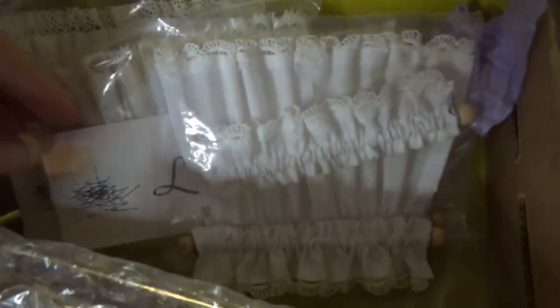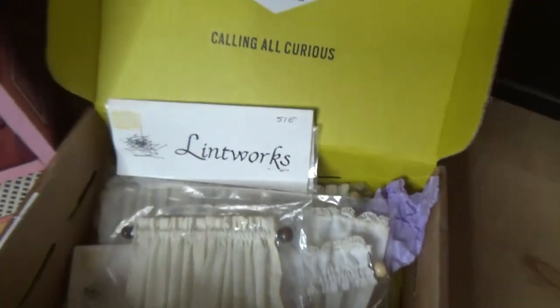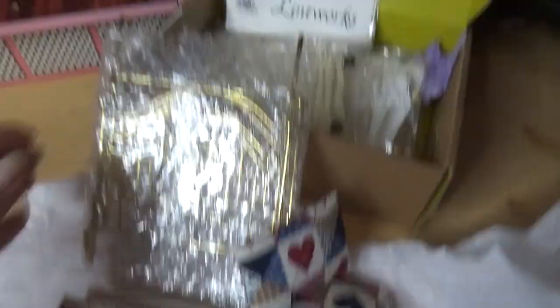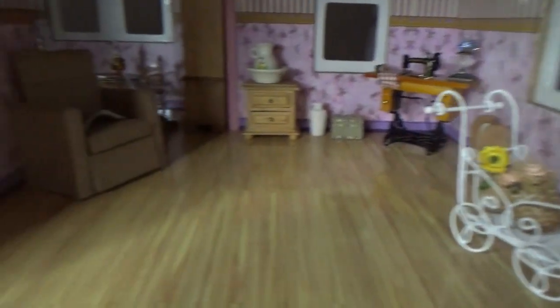She sent me curtains — look at these — with valances and all. She sent me plenty of those. And she sent me a bed, a brass bed, a mattress, and even the bedding for it. And we're going to put it together.